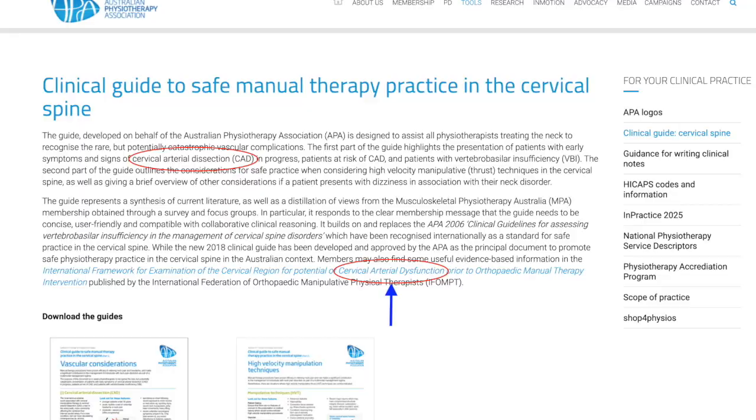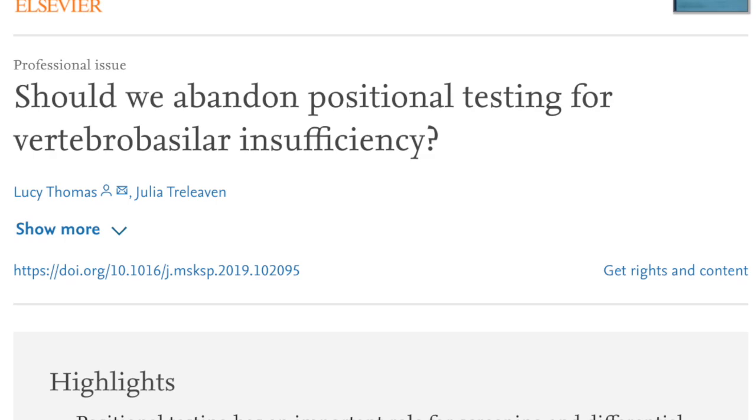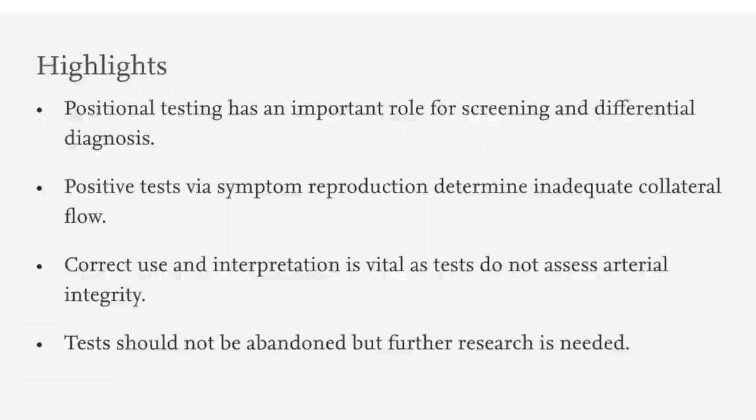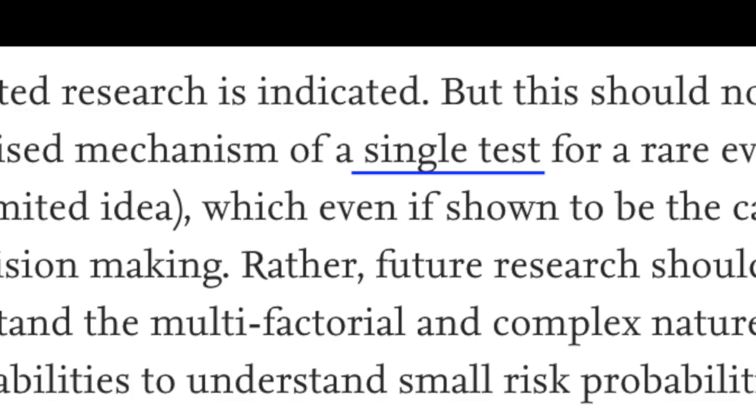In 2020, Thomas and Trilleveri continued the academic debate, arguing that vertebral artery testing still has an important role for screening and differential diagnosis and that the test should not be abandoned. What followed was a letter to the editor from Kerry, Hutting, and Cranenberg, who suggested that rather than concentrating on a single test for a very rare event, a holistic practice framework should be developed to aid risk assessment in the cervical spine.